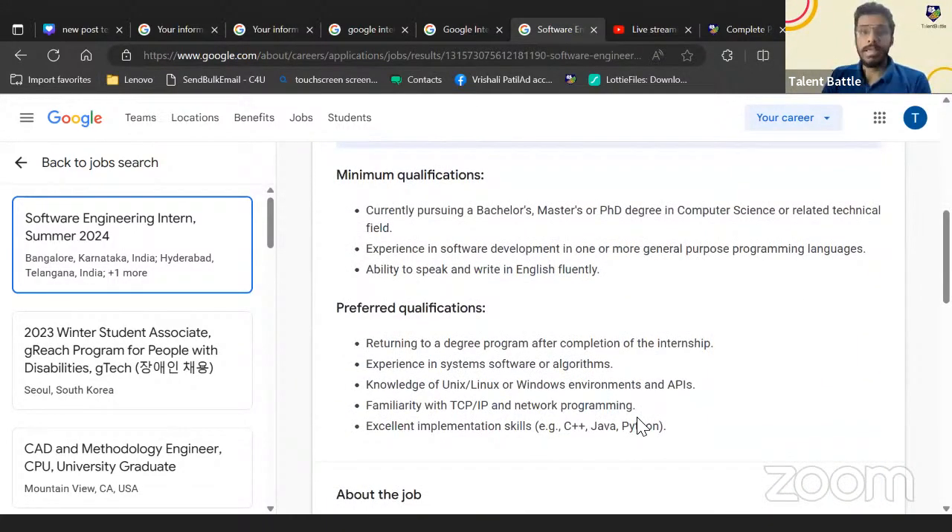The application link will be shared in the video description. If you're a 2025 batch student, you have roughly two years to graduate — so use this time well. Do a lot of projects, learn new skills and latest technologies during your third year. Two to three months before entering final year, start preparing for on-campus placements. We'll keep updating you with the latest job and internship updates.